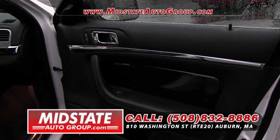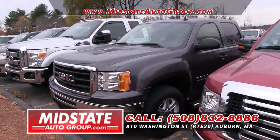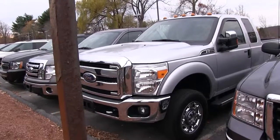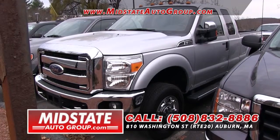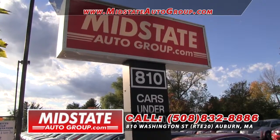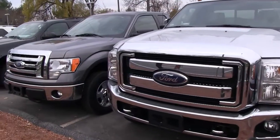Followed by a 2012 GMC Sierra crew cab. Here is a 2011 Ford F-350 XLT. Folks, this was my pick of the week two weeks ago — this truck is not going to last, you've got to get down here. Contractors have been calling us; they want to get plows set up on it, they want pricing. We've got it here — if you want to plow, put it on. We've got it available. Give me a call on this truck at 508-832-8886.